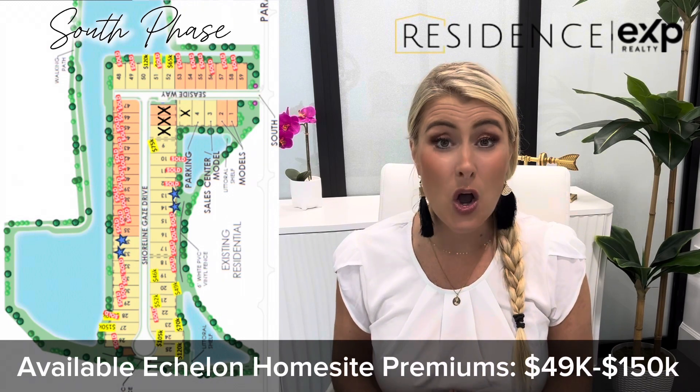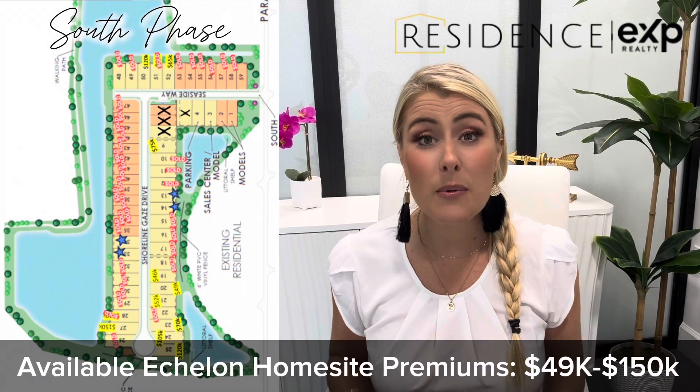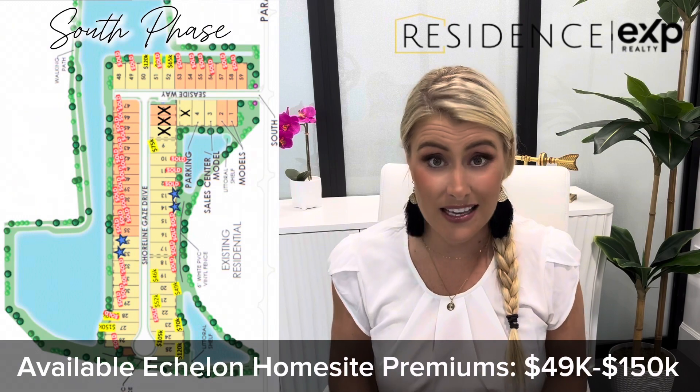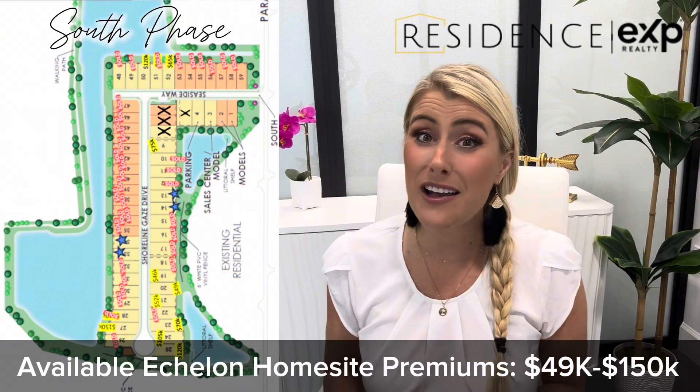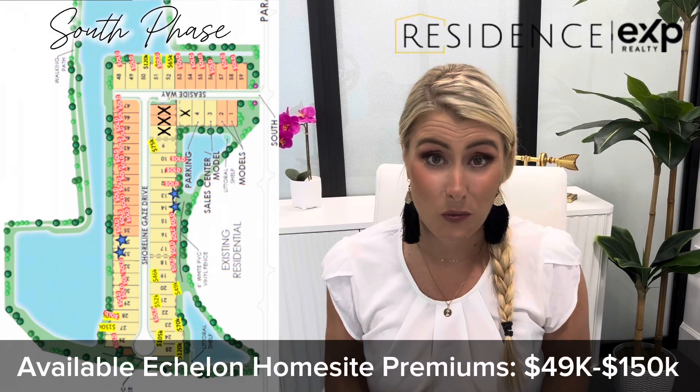$150,000. So if you are interested in an Echelon home, right now the only available home sites are in the south phase, and there are again 10 of those available. If you are interested, make sure you reach out so that we can secure one of those home sites for you.